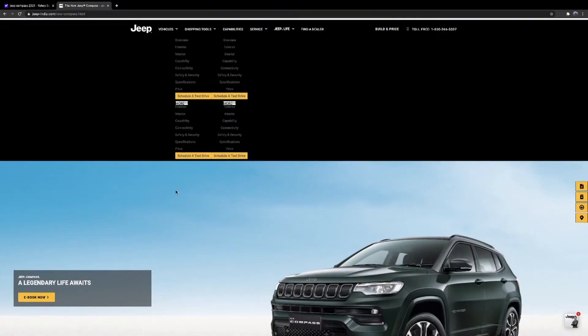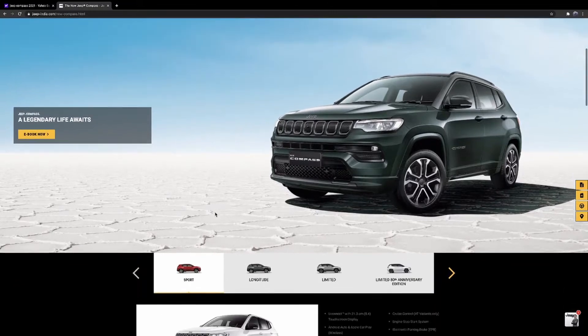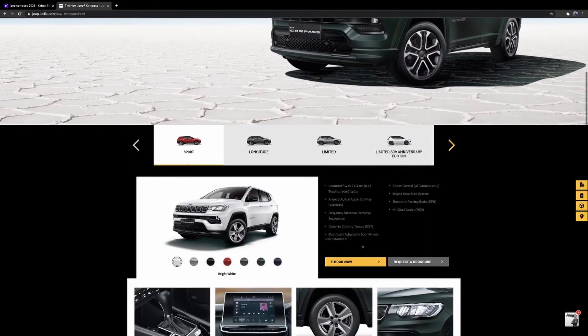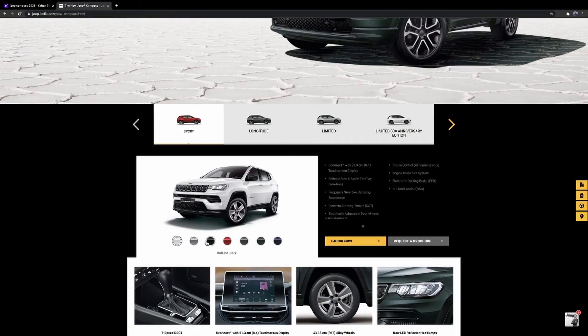There are four models: the Sport, which is the basic version, then the Longitude, the Limited, and the S, which is the latest model introduced in 2021. When I bought mine back in 2017, the top-end model was the Longitude — the Limited was the optional top trim. Mine is a Limited, so just below the S. Let's start with the Sport.